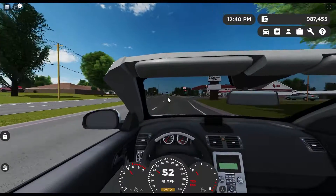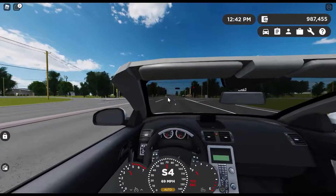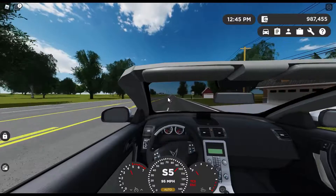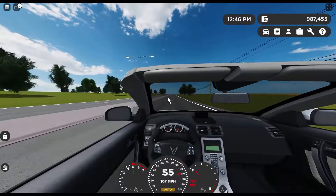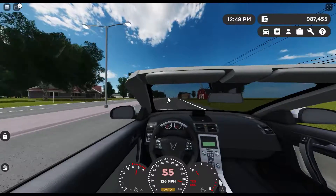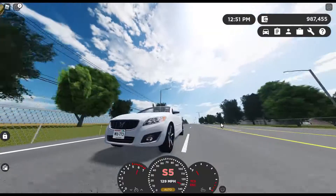Driving in first person mode, this thing is really fun, actually. It's pretty fast too. The top-of-the-line T5 trim packs quite a punch here. So yeah, this is number one here, the newest car on the list.